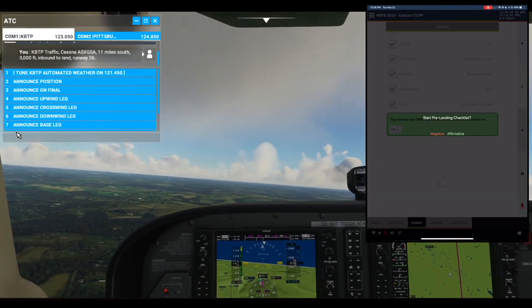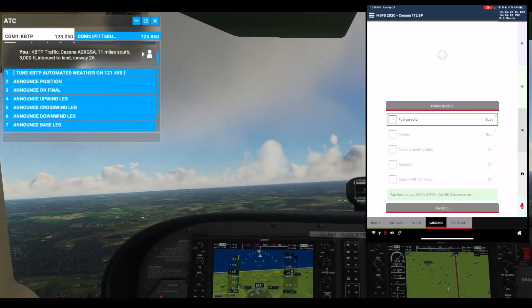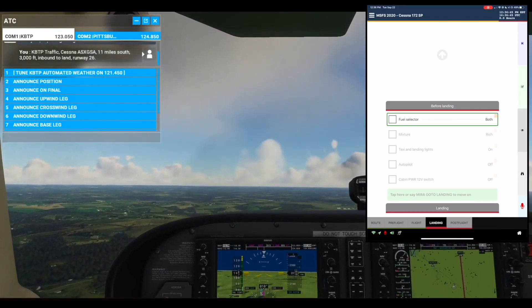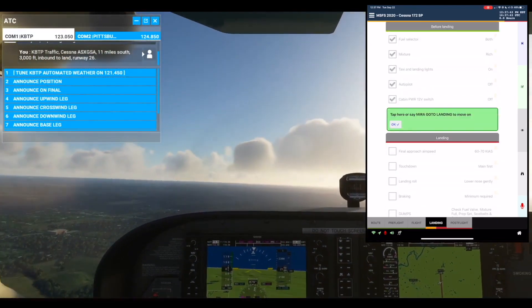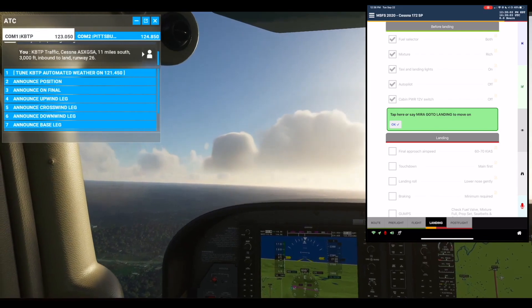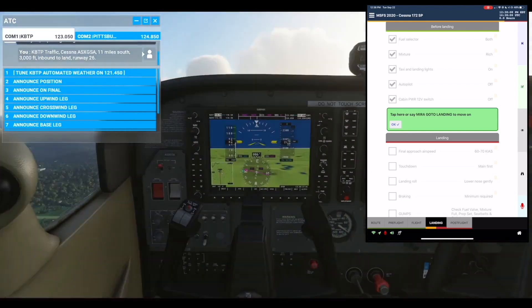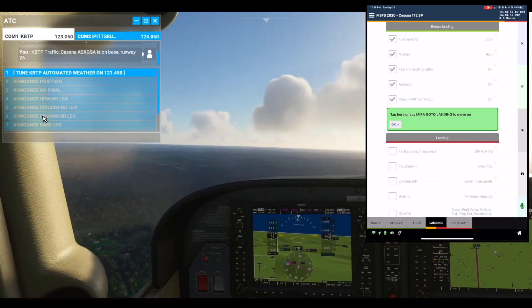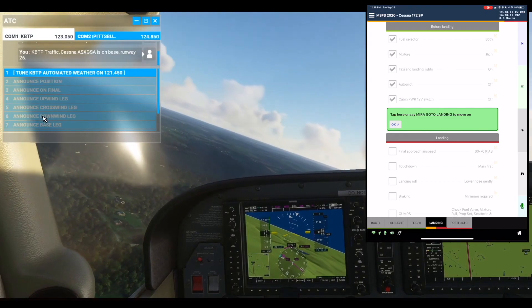Start before landing checklist. Affirmative. Landing list. Before landing section. Fuel selector: Both. Check. Check. KBTP traffic, Cessna Alpha Sierra X-Ray Golf Sierra Alpha is on base runway 26. We are on base runway 26.